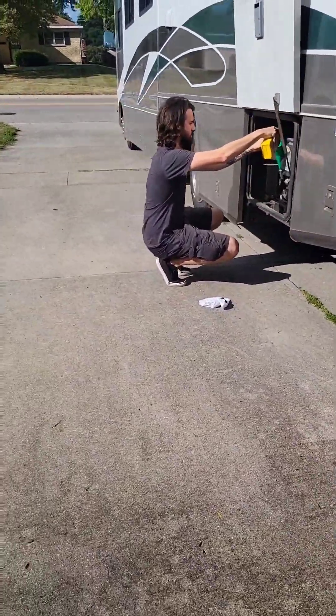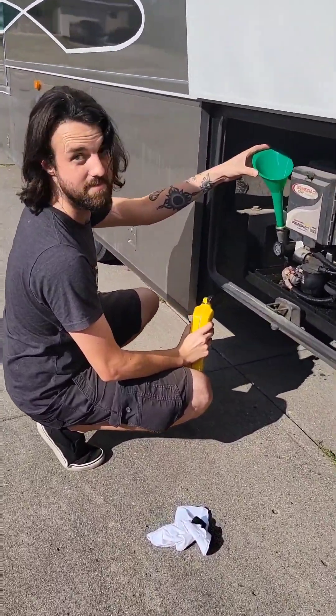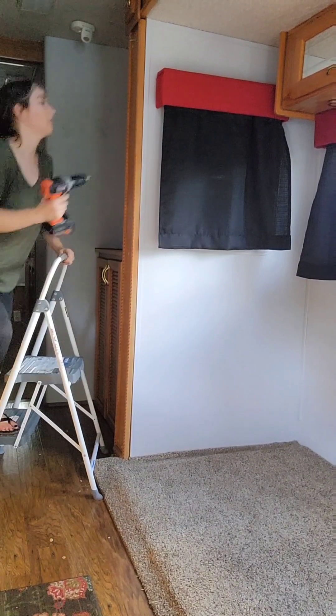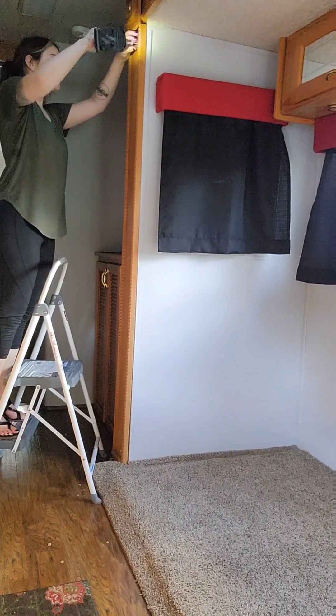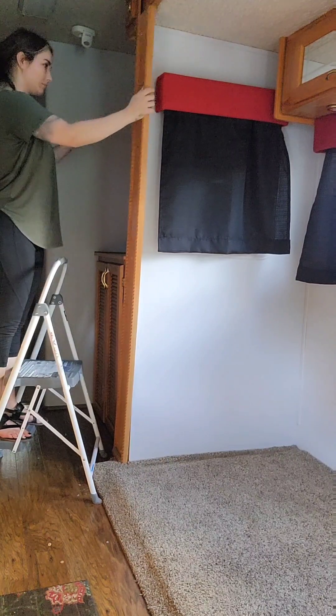Here's Caleb doing some very important work, getting the fluid and the generator. Our first task in the RV was basically to go in and start taking things out, getting it in a sense, or at least getting the things that we were planning to redo.